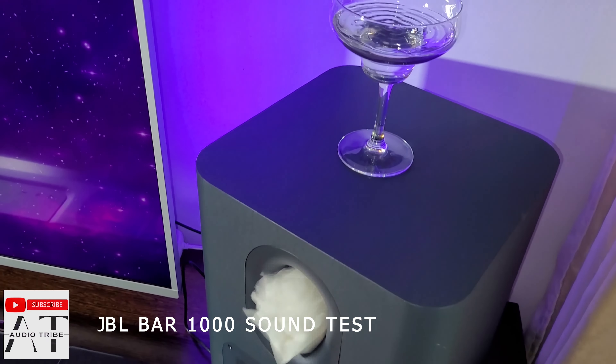On the right side of the main unit of the soundbars, on top, you will find a layout of buttons with a volume control and input selection button that can be used for various functions depending on how many times you press it.